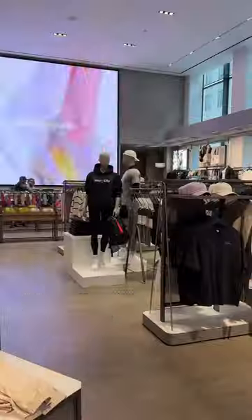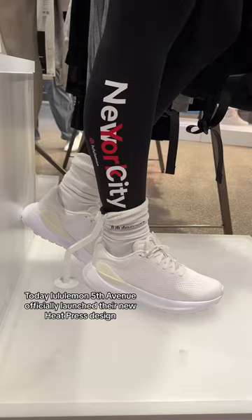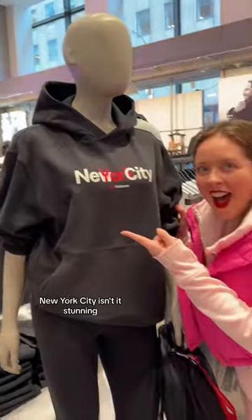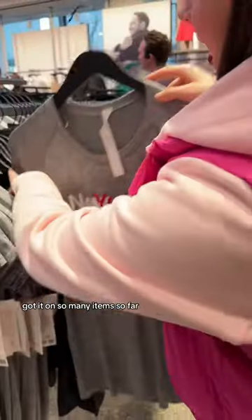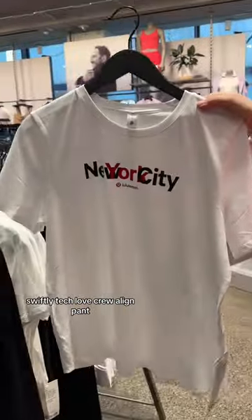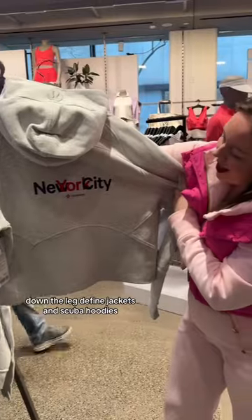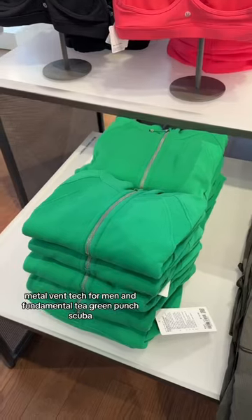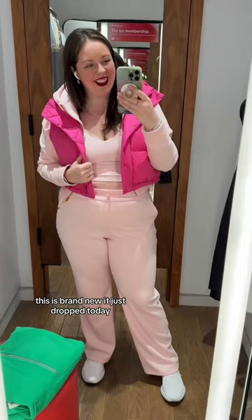Today, Lululemon Fifth Avenue officially launched their new heat press design — New York City. Isn't it stunning? They've got it on so many items so far: Swiftly Tech, Love Crew, Align Pant Down the Leg, Define Jackets and Scuba Hoodies, Metal Vent Tech for Men, and Fundamental Tea. Green Punch Scuba — this is brand new, it just dropped today.